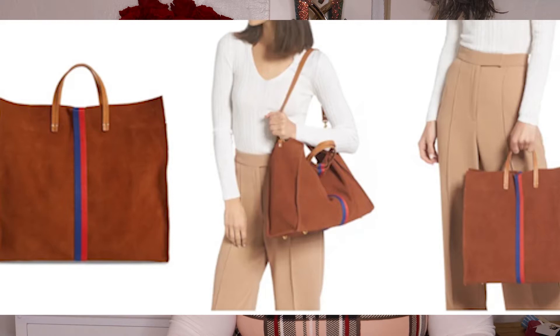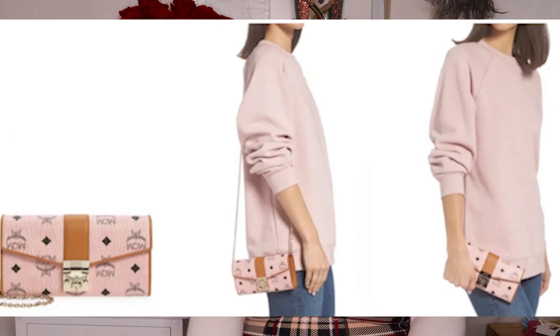Another bag I've always been tempted by but hesitated on is the Claire V chestnut suede tote — it has an iconic stripe down the middle and comes in brown or burgundy, just gorgeous. But suede is hard to take care of, so I'm on the fence. Something I'm very much contemplating is the MCM soft pink wallet on chain — light pink with a little brown and gold detail. I don't own anything from MCM but they've always caught my eye. I used to see MCM backpacks on students in Berkeley; when I looked them up they were like $800. MCM is a cute German brand and I love it.